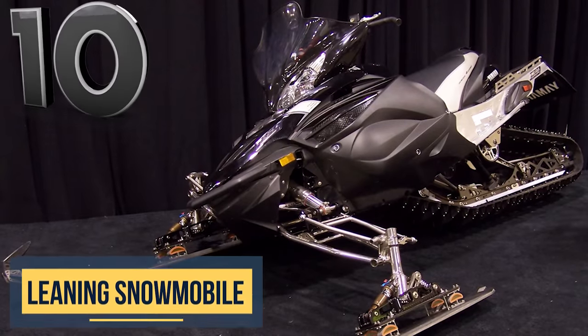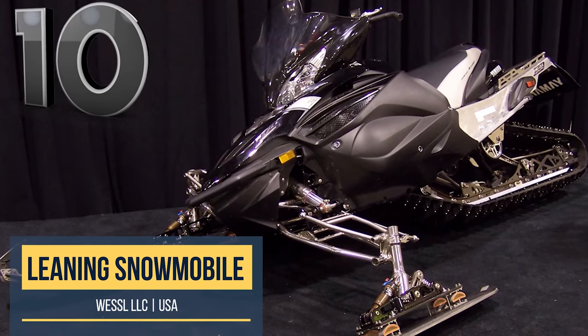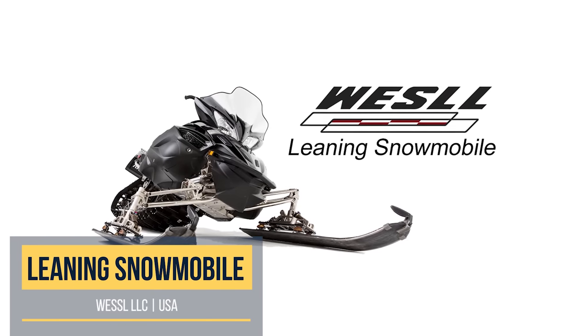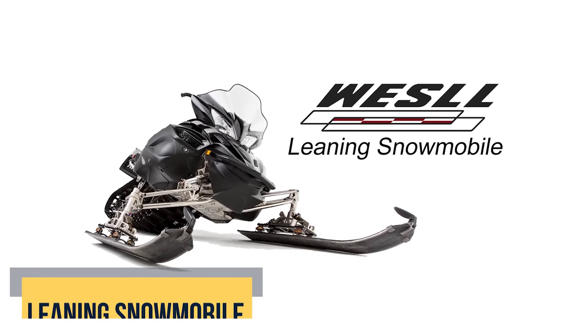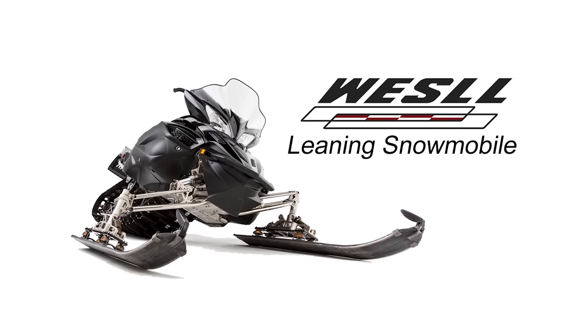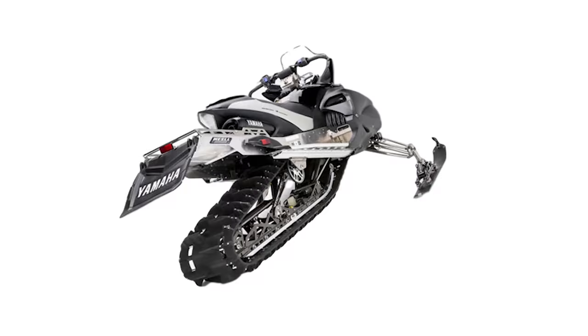Many inventors have been called crazy throughout history, especially for those who don't follow the status quo. So it was no surprise that heads were shaking when Wes Melcher, a design engineer from Arizona, showcased his leaning snowmobiles at the Snowmobile USA show in Michigan.